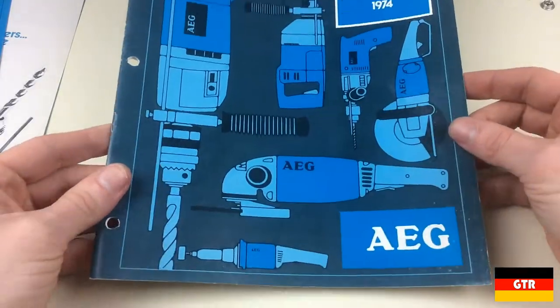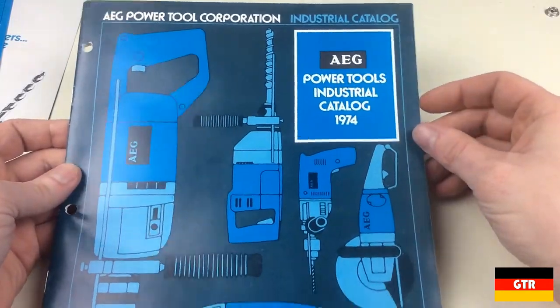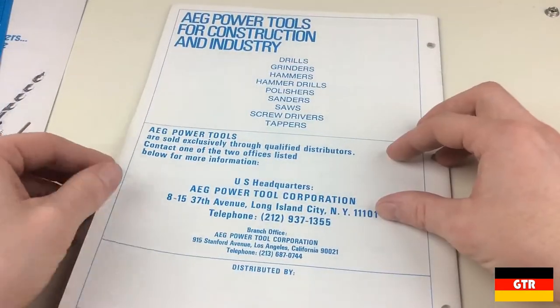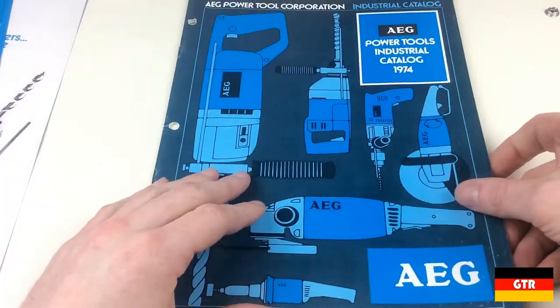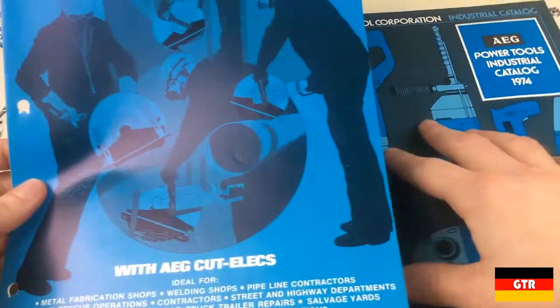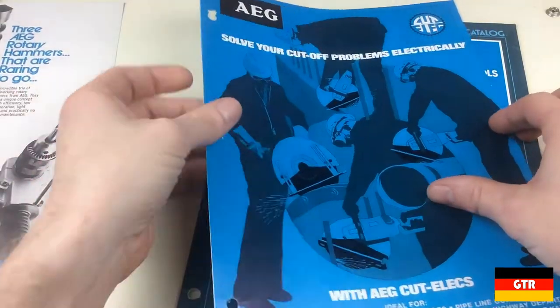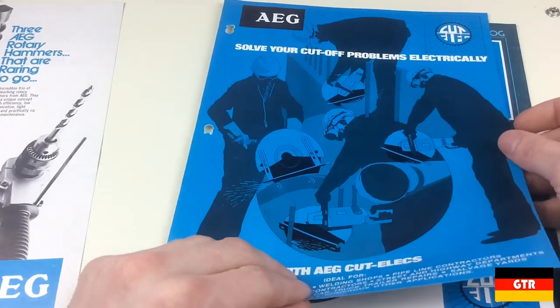I think I've never seen one of these before, so it could be that these are pretty common. But I definitely never seen one, especially not a North American one — yeah, Long Island. So what we got here is the industrial catalog, and then we got a couple of really tiny catalogs here. But this is the cutoff saw, which I've never actually seen an AEG cutoff saw before.